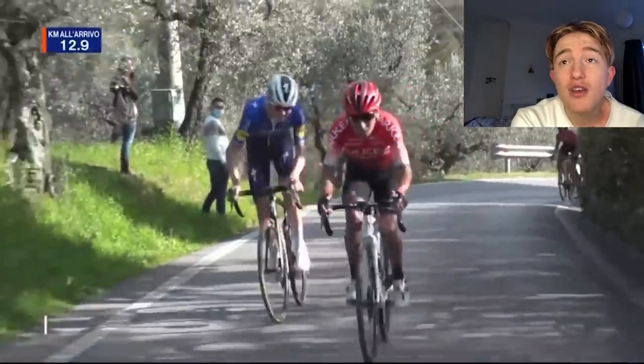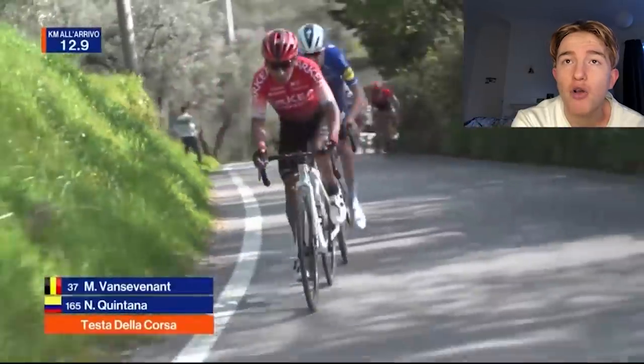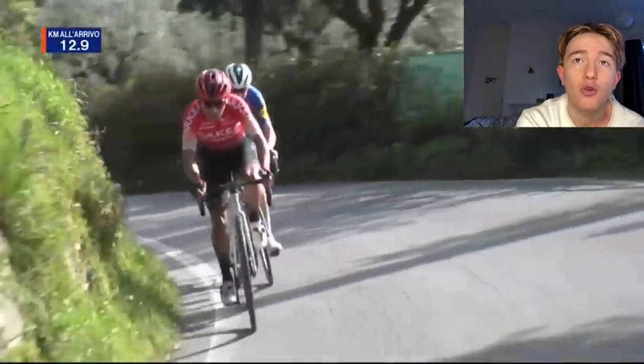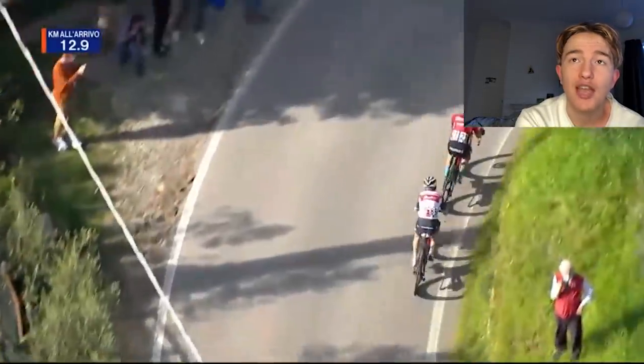It really looks like he's getting dropped. But coming across in the background are Mikael Lander and Bauke Mollema — absolutely flying across as well. They were just expecting their teammates to try and close the gap, but that wasn't going to happen.